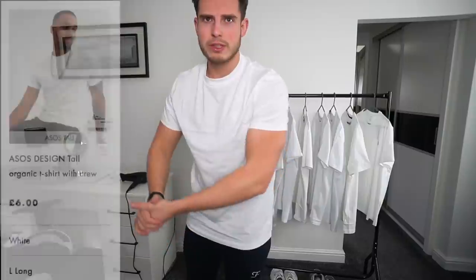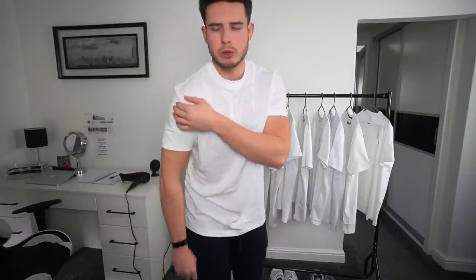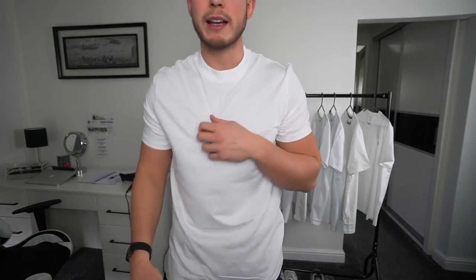First up is the six pound ASOS Design organic t-shirt. The only problem I have with ASOS t-shirts is this shoulder bit — on literally every t-shirt it has this wrinkly, creasy bit. No matter if it's slim fit, muscle fit, or regular fit, they always have it. Apart from that, it's actually a very good t-shirt. The length is good, the quality is quite nice and thick. The collar is quite high — a bit like a roll neck — but I do quite like it. For six quid you can't really go wrong.